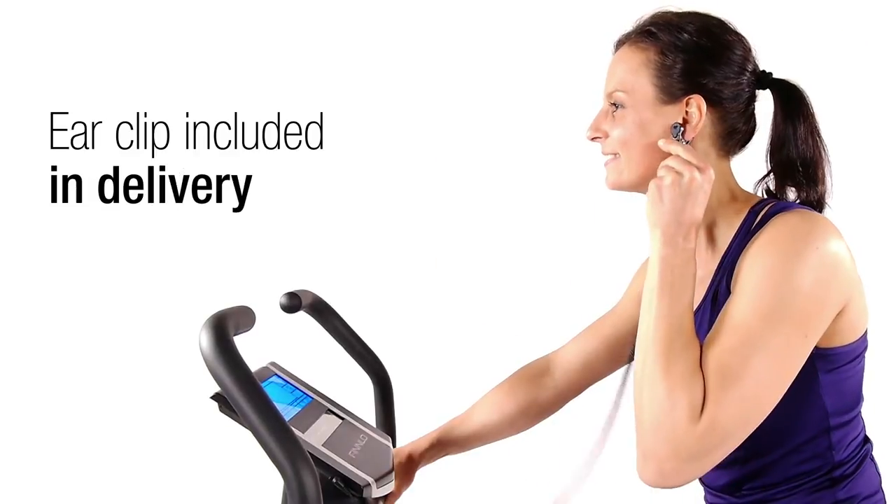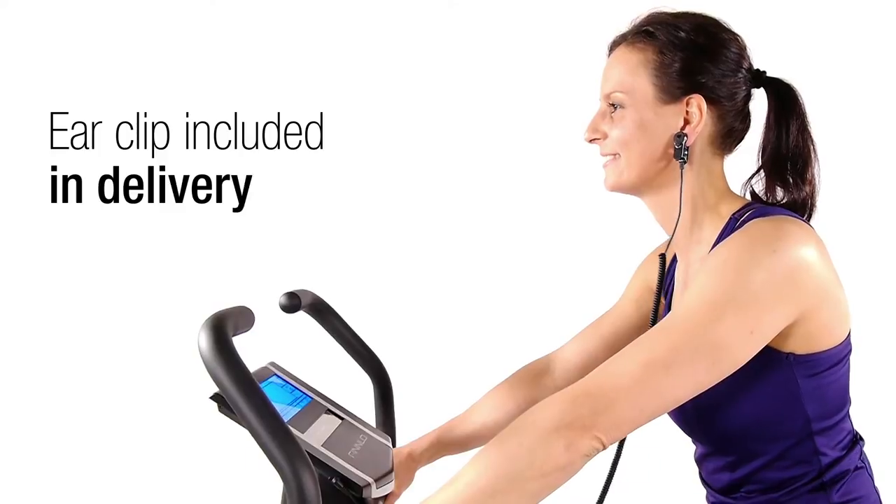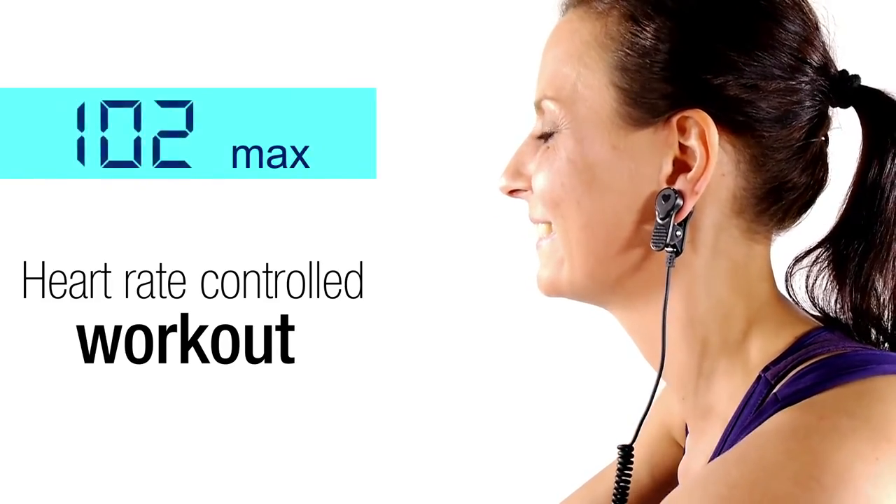With a supplied ear clip, you have precise control of your workout and can monitor your heart rate at a glance. Through controlled training, blood circulation is improved and your immune system strengthened for everyday life.